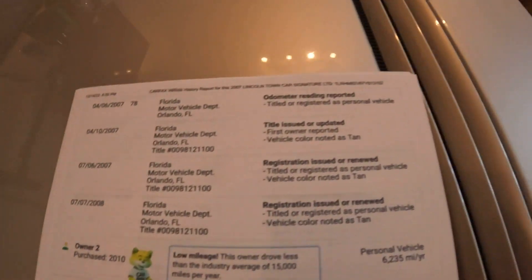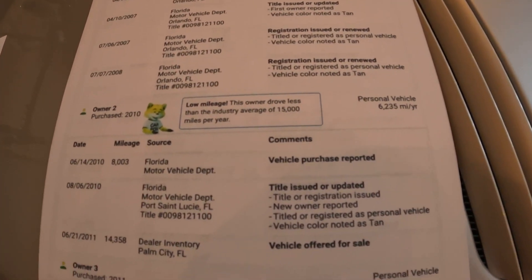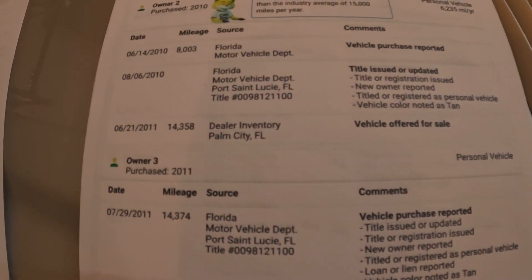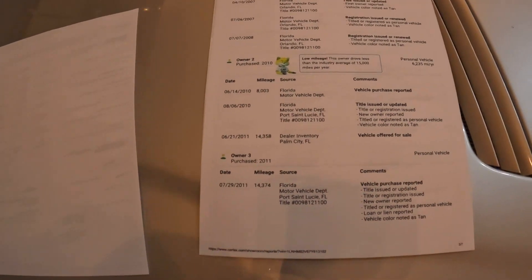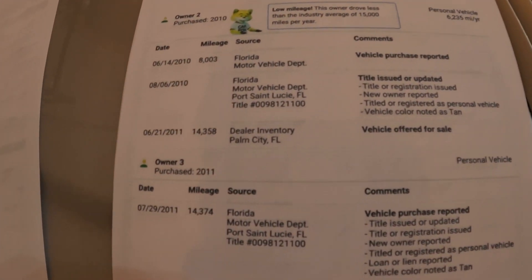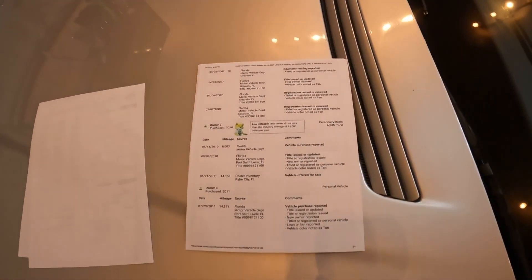So it was in Florida in different places — I see Orlando in there — and then it went to Palm City, Florida to a dealer, and that dealer sold it to the second owner who owned it for only a short while.